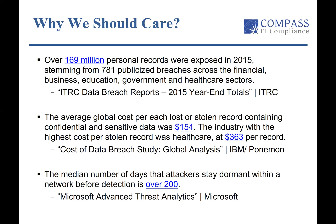The average global cost for each lost or stolen record containing confidential or sensitive data is about $154 per record, which doesn't sound like much, but when you extrapolate that across the number of records typically compromised, the aggregate cost is huge. And this one's a surprise: the industry with the highest cost for a stolen record is healthcare, at about $363 per record.